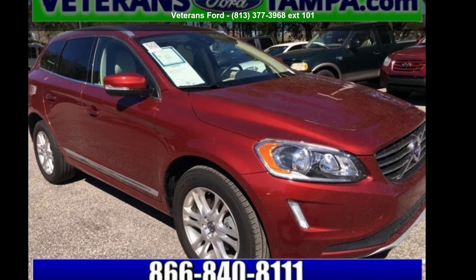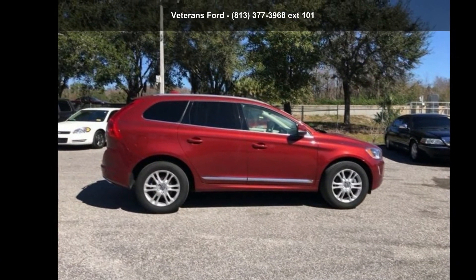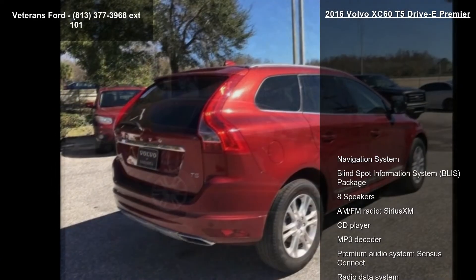Arrive in style with this Volvo 2016 XC60 T5 Drive-E Premier. If you are looking for a first-class ride, you have found it.